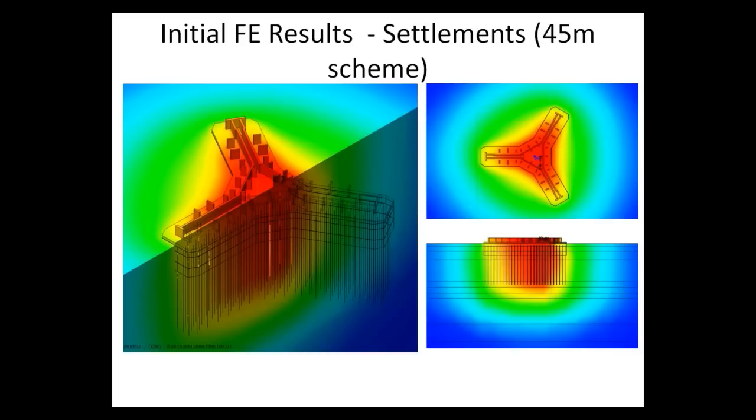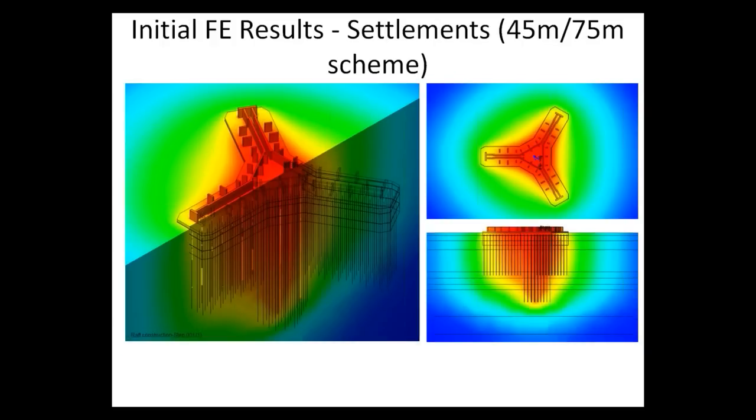Initially, two different computer programs were used by two different engineers to verify results against each other, and the results between the two programs were very similar. For the scheme using 45-meter piles, the analysis showed a settlement at the center of the foundation of about 180 millimeters, and differential settlements of about 60 millimeters. A model with 75-meter piles at the center limited anticipated settlements to 160 millimeters at the center, with differential settlements of about 50 millimeters between the center and the edge.